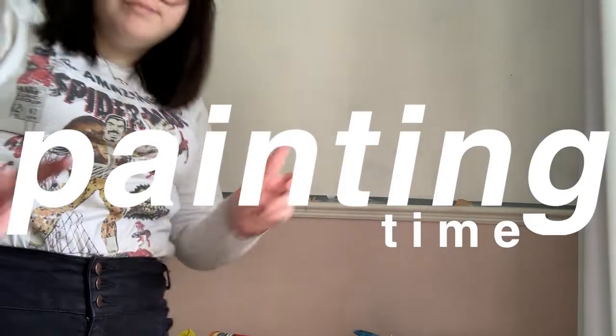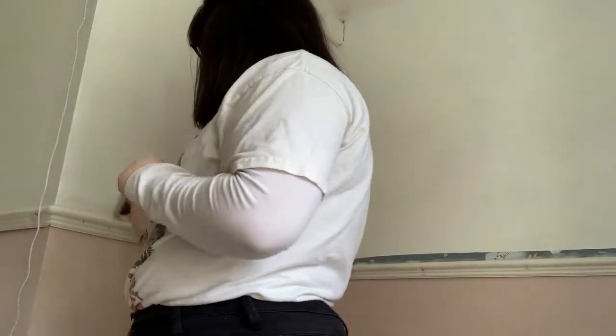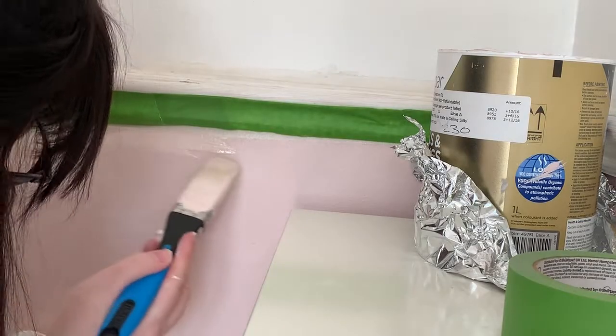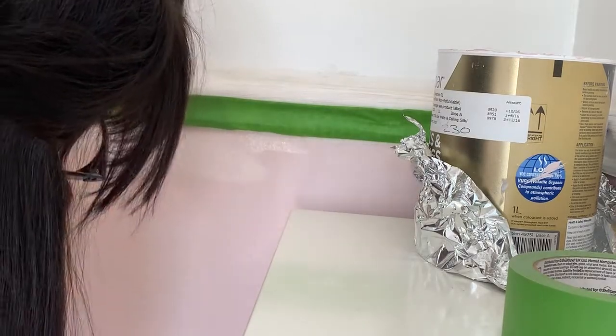It is now time to do some painting, ladies and gents. For the white part of my wall I believe I used Dulux Brilliant White paint, and then for the lower pink parts I used Colour Mine by Farrow and Ball.